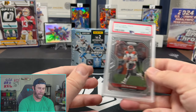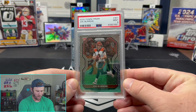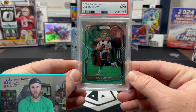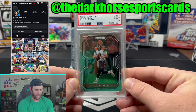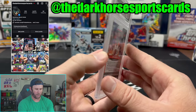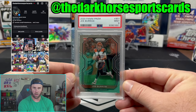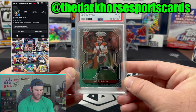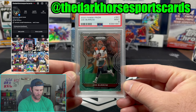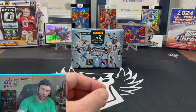We also have this beautiful Joe Burrow mint 9 — going to be doing a giveaway on Instagram with this. If you're not following us on Instagram, head over there, look for the post where we have this as the photo, and that will give you all the details on how to win this beautiful Joe Burrow rookie mint 9. Those are the two giveaways that we have going on.